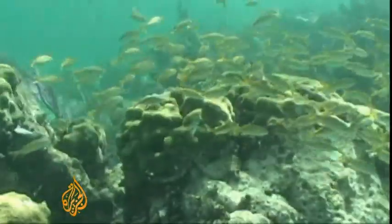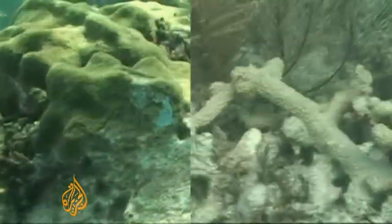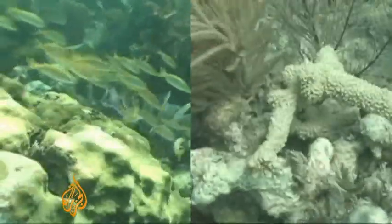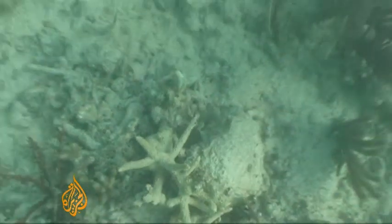Bill filmed these pictures last November at a reef called White Bank — it's full of vibrant colour and marine life. These pictures were taken just a couple of months later at the same site at the end of winter. It's very heartbreaking when you enter the water and you see all this white, bleached, dead coral.